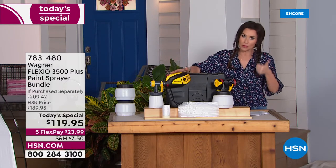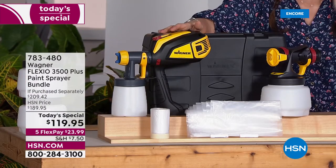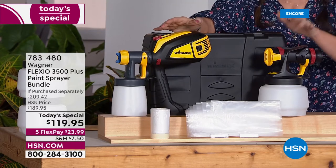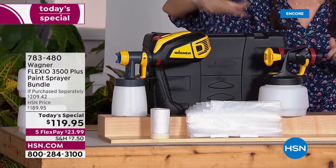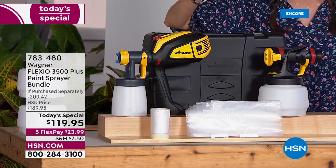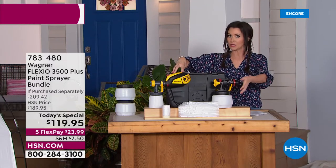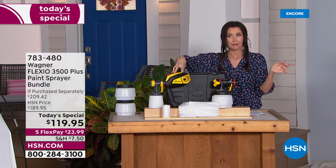If you've been using a roller or a brush, this is going to be so much faster and cleanup is easier. That's the one thing that would have kept me from getting a paint sprayer before. Well, that and the fact that it would have been $209, but today it's $119 and five minutes to clean up. We're giving you two different nozzles — you get the detail nozzle and the iSpray nozzle. This is the Flexio 3500 Pro.